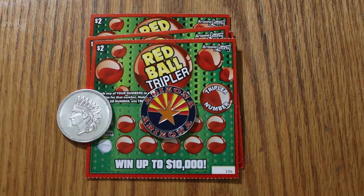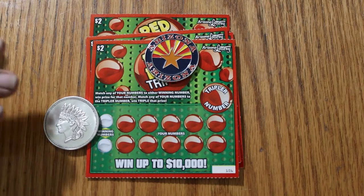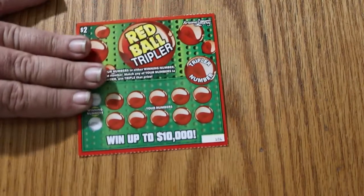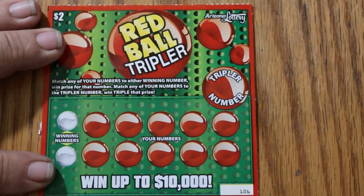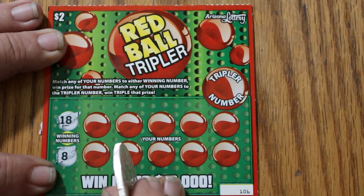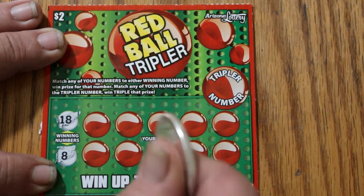Today I've got a little tiny lowboy session of five of the Arizona Lottery $2 Red Ball Triplers. It's a match your number game, and then you either find the winning number or you can hit the tripler for triple the prize. Tickets 106 through 110, book number 917095, and the odds are 1 in 4.14. Now that we've got the preliminaries done, let's get going.